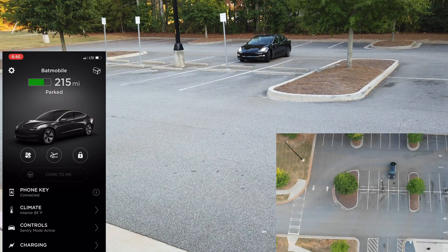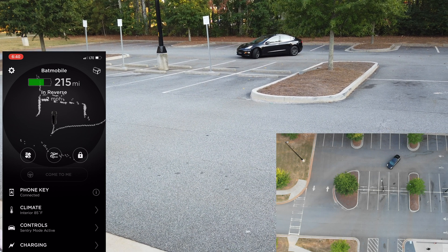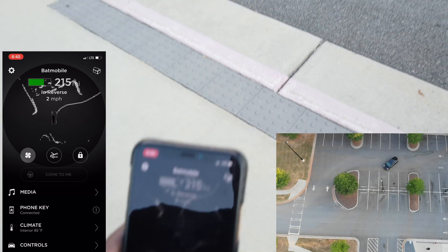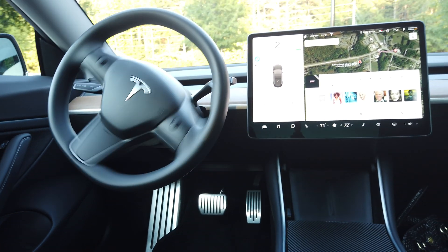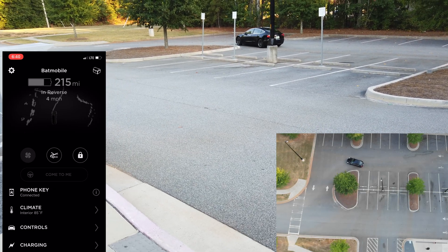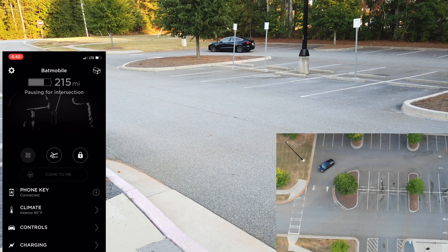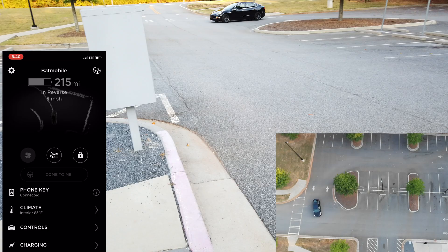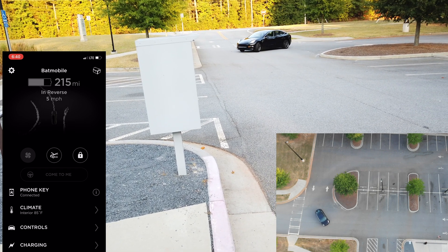The car is backing up. It's showing on the map here kind of what it's doing. There is nobody behind the wheel — it is driving itself to come pick me up. Around the corner. Pausing to make sure there's no traffic coming.